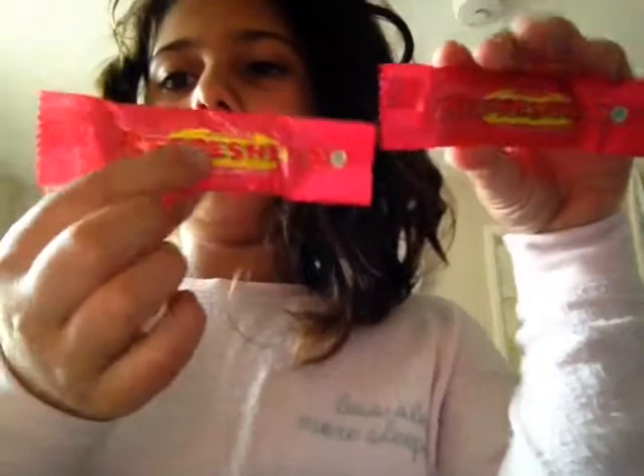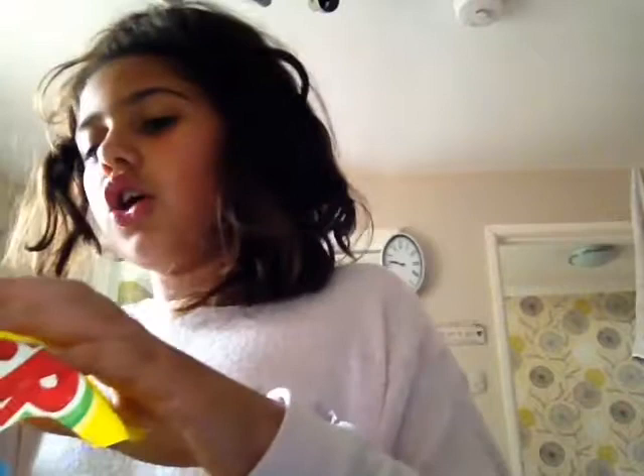I've got refresher strawberry flavour. And then next I have fizzers. I've got fizzers. And I've got rope hearts. And I've got a drumstick - the flavour is strawberry and cream drumstick.